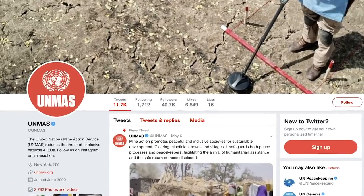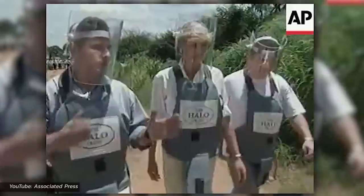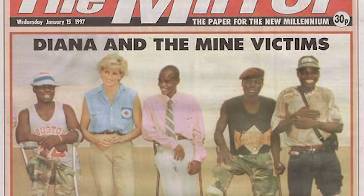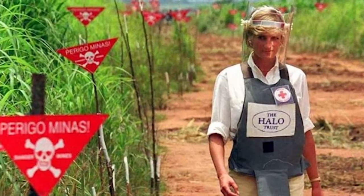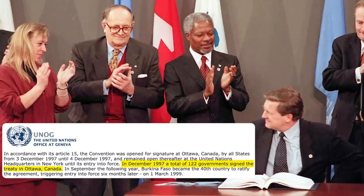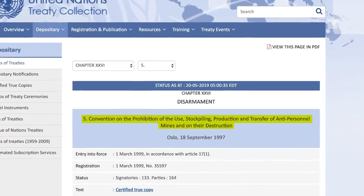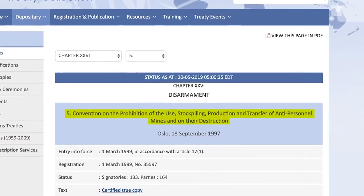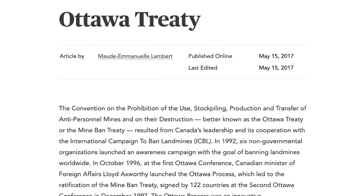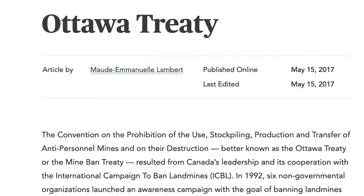Over the years, countries have tried to come together to help eliminate landmines, which brings us to January 1997. Just a few months before the car crash that would take her life, Princess Diana walked in Angola's minefields and took a stance on this highly controversial topic. By walking onto an active minefield, Diana was able to inspire the final push to ban landmines worldwide. Months after her trip, 122 countries came together in Ottawa for what I'll be referring to as the Ottawa Treaty. The goal of the treaty was to end deaths caused by landmines and ensure that the world is mine-free.